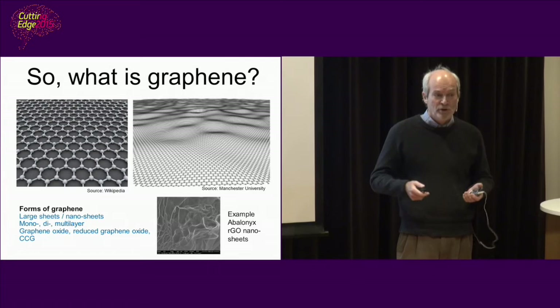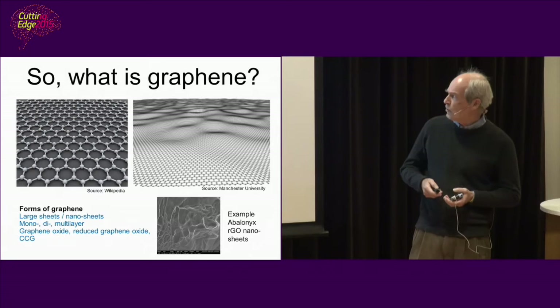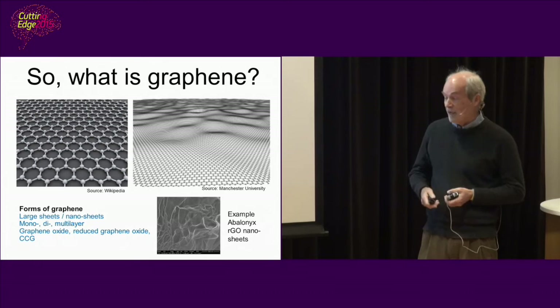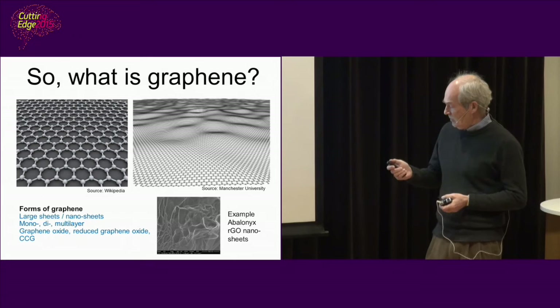It was predicted a long time ago, but also predicted that it wouldn't be stable. But as the Nobel laureates showed 10 years ago, it was stable and could be manipulated. The theory is that the way we structure it stabilizes it. Actually, it's very stable — it doesn't burn like carbon would up to a thousand degrees, and it's mechanically stable.